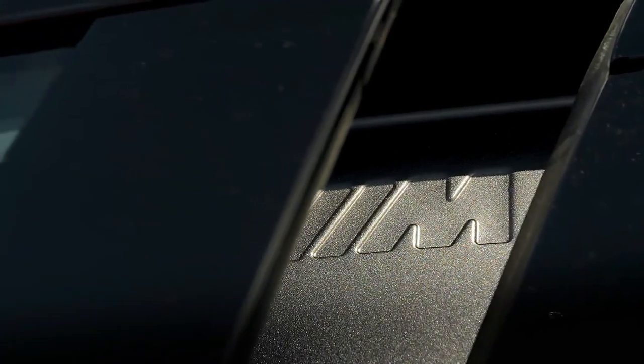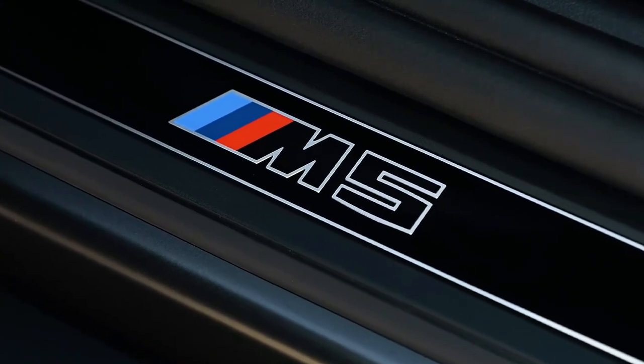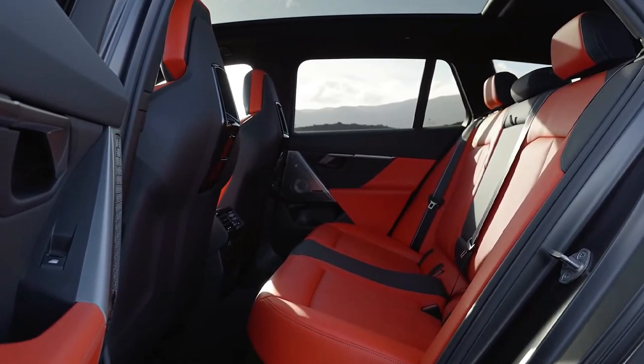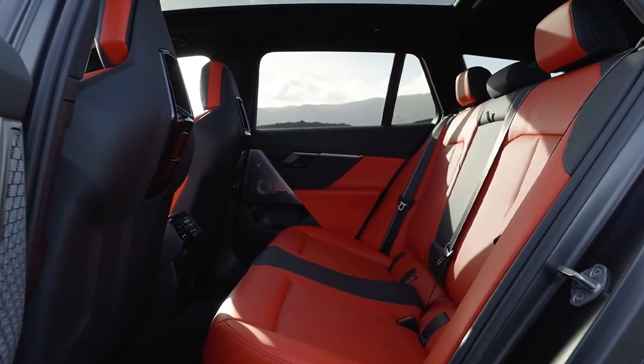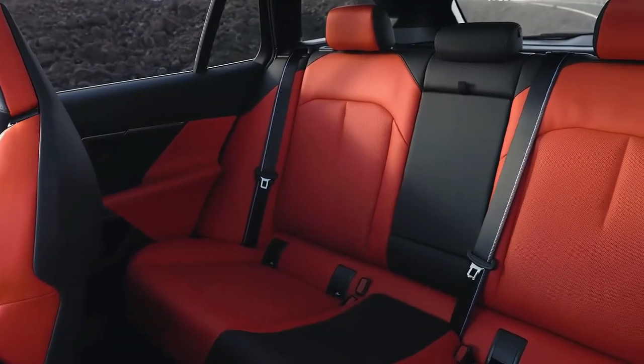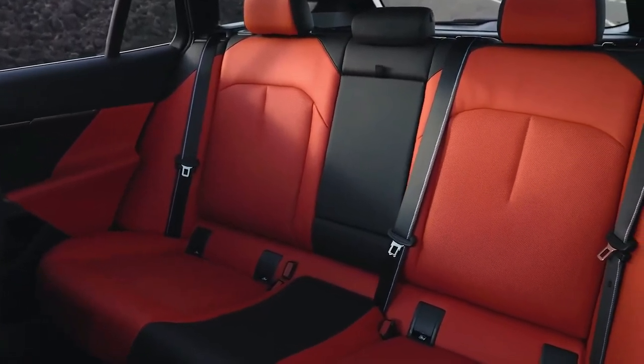The M5's cabin is similar to the 5 Series sedan on which it's based, but with notable tweaks, including an M-specific flat-bottom steering wheel with customizable M buttons and a red center hash mark, and large shift paddles.